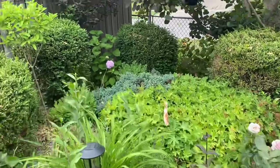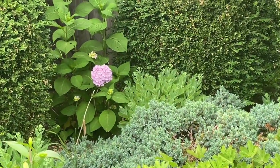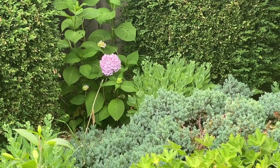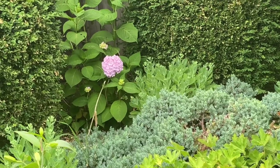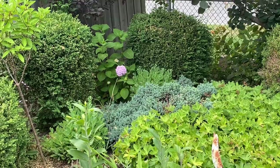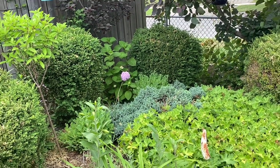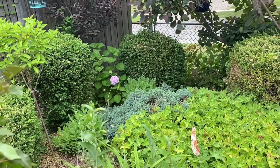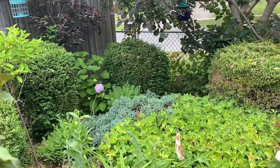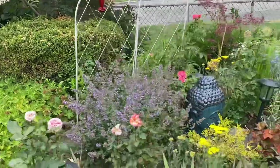I also have a macrophylla hydrangea in the back — I'm not sure of the variety, but it has lots of blooms and is looking really pretty. Honestly, I haven't done anything to this hydrangea — it's completely neglected, probably doesn't even get a lot of water — and it's doing really well. I think it's just found a nice spot with the shade, nestled between the plants. It's very happy and has lots of blooms.